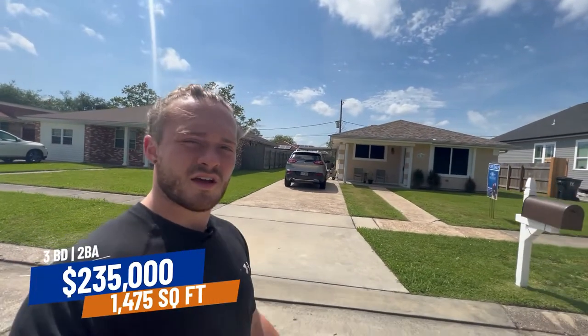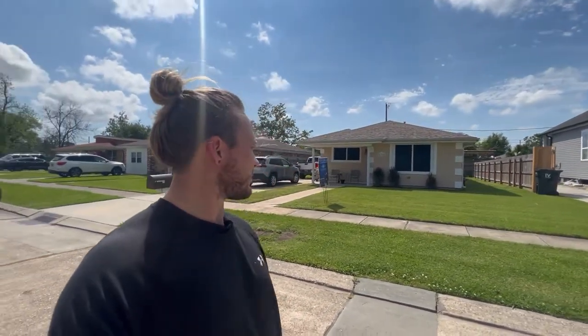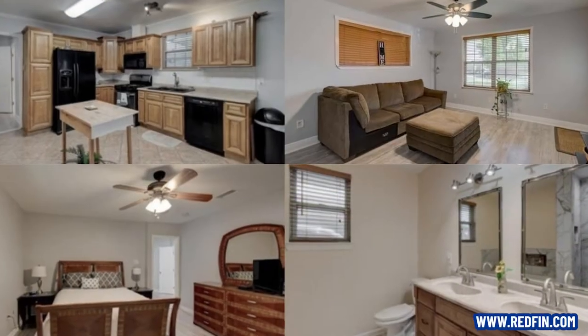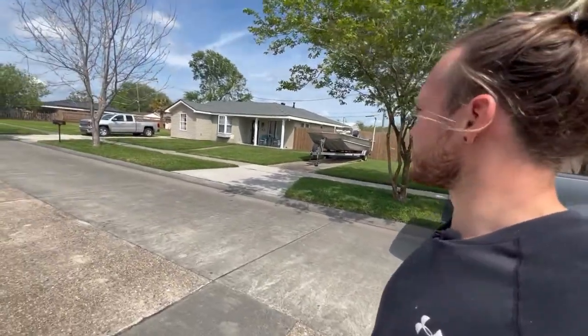Here is our first house in our first price range. This one is listed for $235,000. It's a three-bed, two-bath, 1,475 square feet, which puts the price per square foot at $160. It was recently updated with a new roof. I think Carolyn Park is an awesome place to live in Araby.